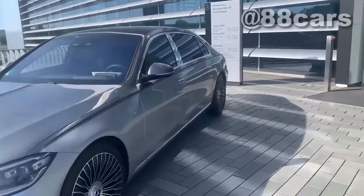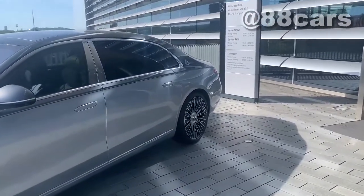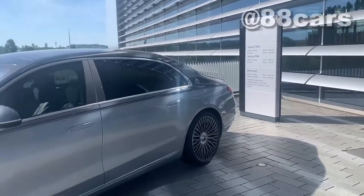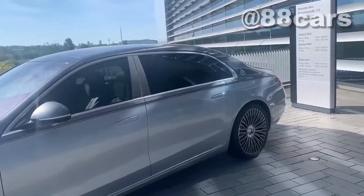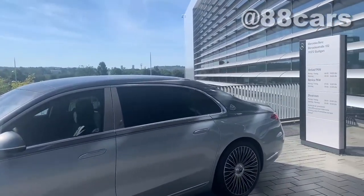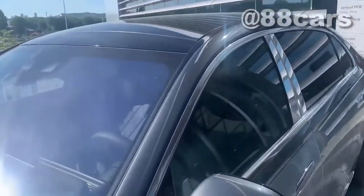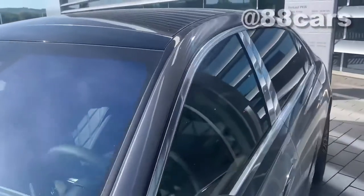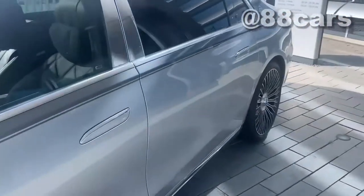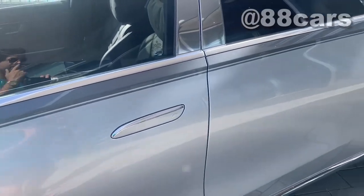Also in this model, the rear wheels — I think five degrees is possible to turn, because the car is too long; it helps to turn. Really cool. And also we have a touch handle here with the Mercedes logo.